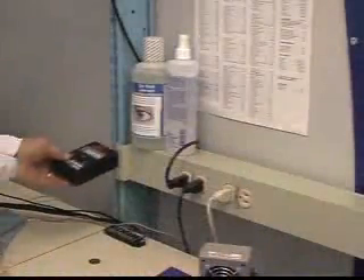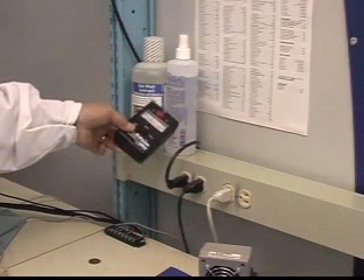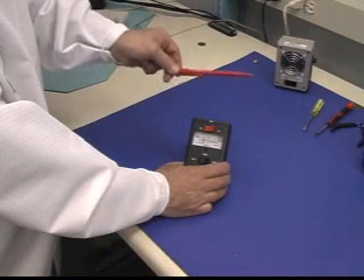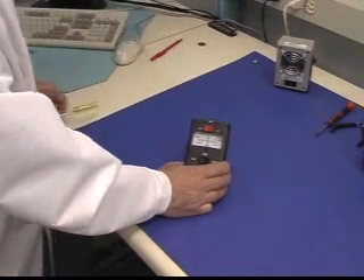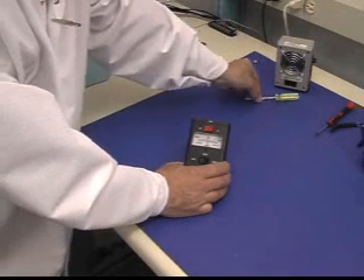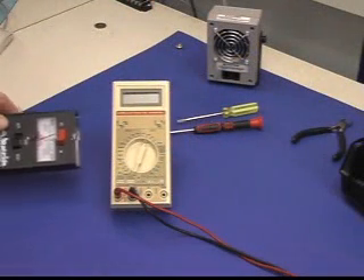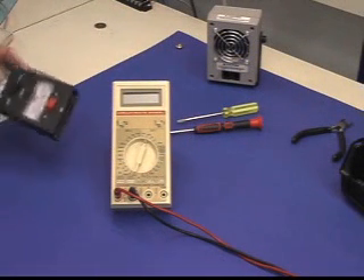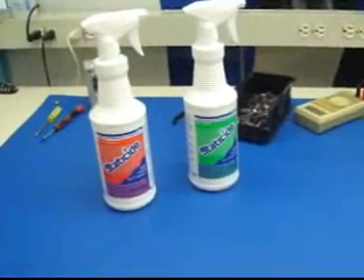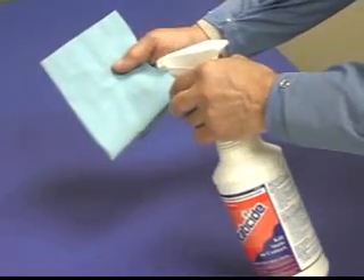Any insulator in the workplace could be carrying a dangerous static charge. Part of the required ESD audit is to look for and identify insulators that are or could become charged. A static locator or field meter can detect charges on insulators and is used by the auditor to identify potential ESD threats. Topical anti-stats, such as ACL Staticide, can be an effective method for static control on process-essential insulators.